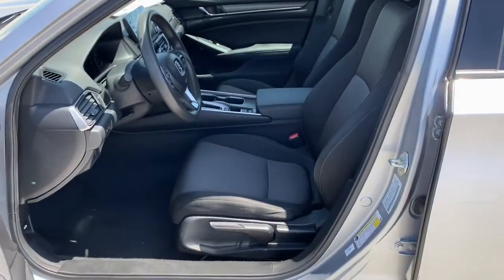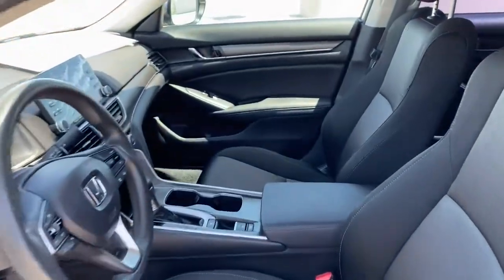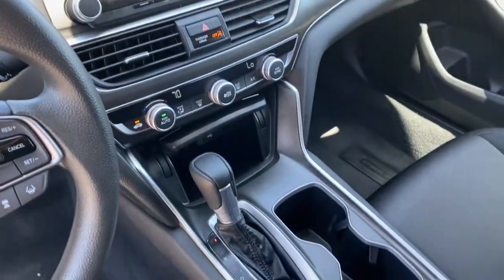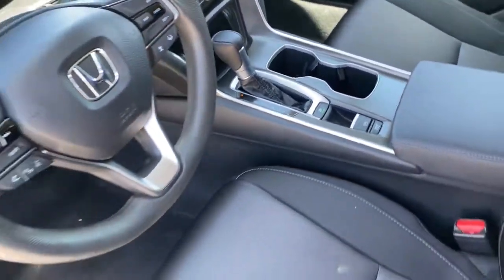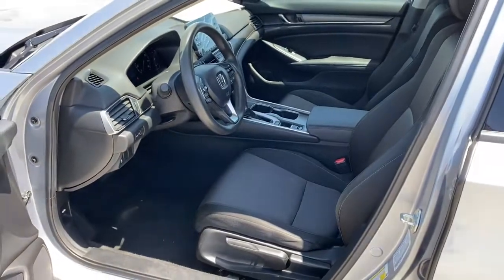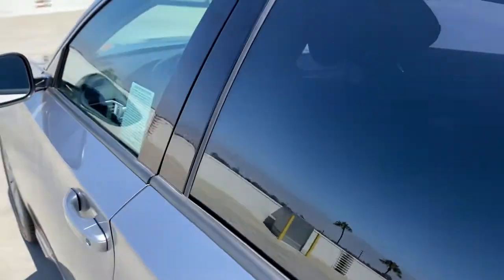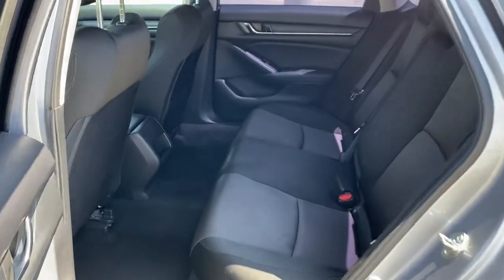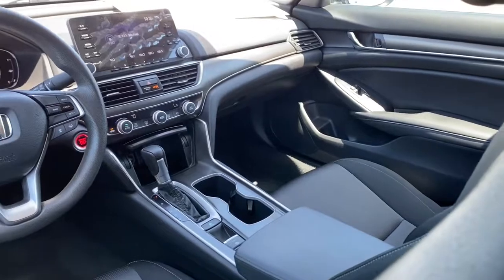Quietly powerful, boldly beautiful, simply excellent. The Honda Accord. Thank you.